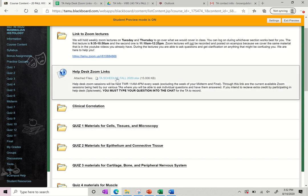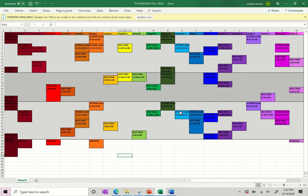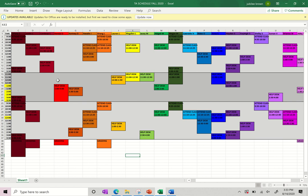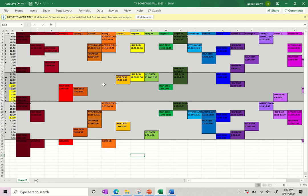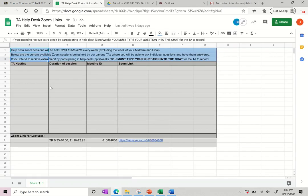I also have the TA schedule on here, so you can check when every TA is supposed to be doing something. It's a little complicated, but let's say you want to work with a specific TA — you can see, for example, Natalie has Help Desk on Tuesdays and Thursdays from 12:30 to 2. You can see who's going to be attending which class and who is going to be at Help Desk at all the different times. You can also just get on whenever and see who's on there by clicking on this link.